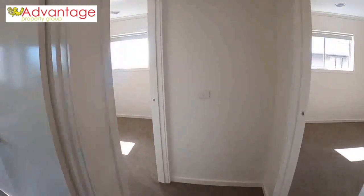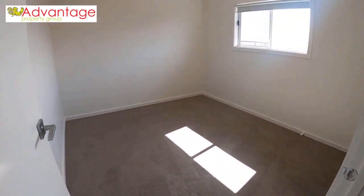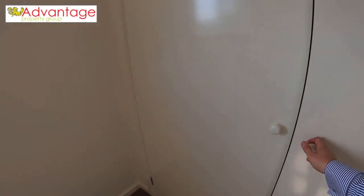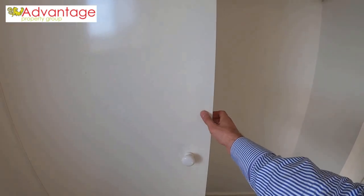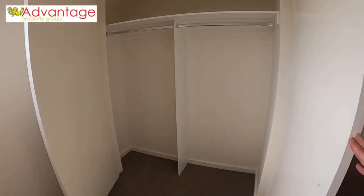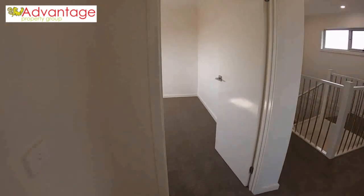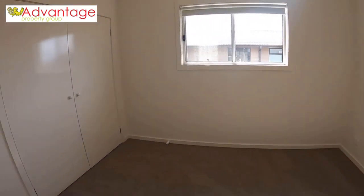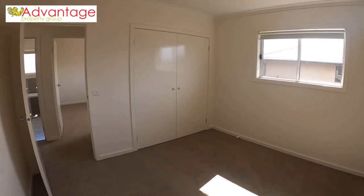Starting from the back, there is your first bedroom. All of the bedrooms have built-in robes, but the master has something special. Bedroom number one, and straight across is bedroom number two — again a great size with built-in robes.